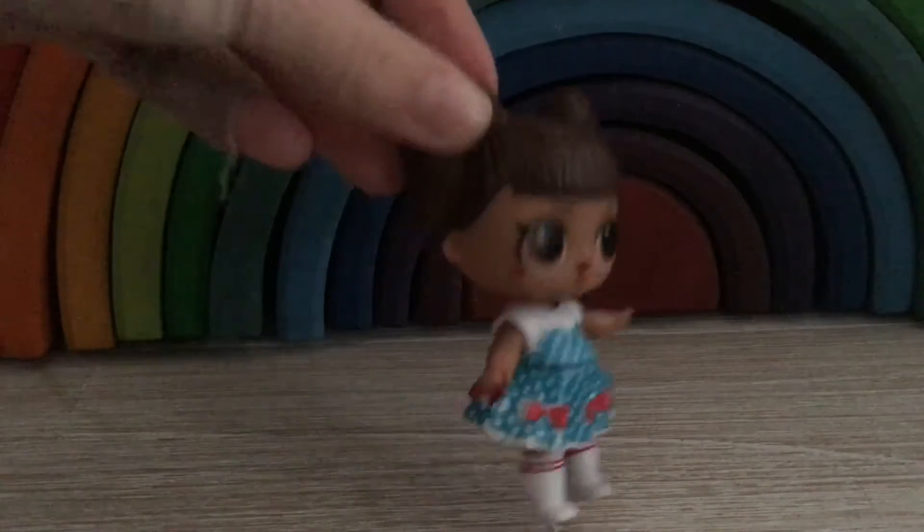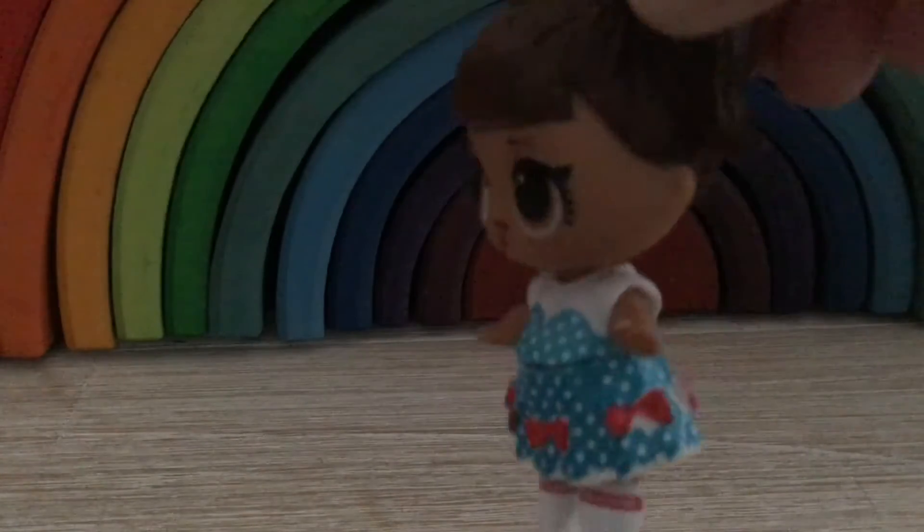We can start with whichever one I actually see first. So the first one we have is Kansas Cutie, she is Isla's one, she's from the Confetti Underwrapped series. Here she is, little Kansas Cutie, she is a colour changer which is pretty cool.